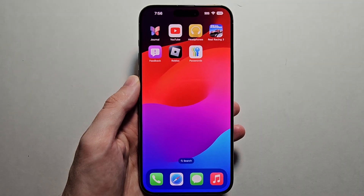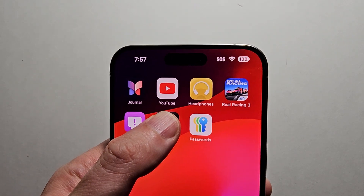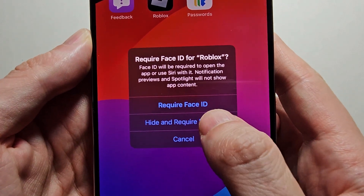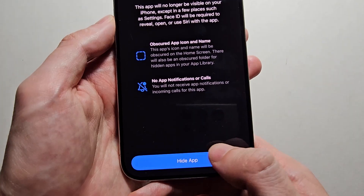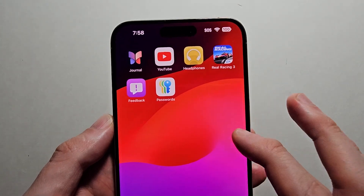So let's say for example you don't want people to know when you're playing a game. Just hold down on it, press Require Face ID, and you'll see the option for Hide and Require Face ID. This will put it in the folder. It'll just tell you that you won't get stuff like notifications. Press Hide app.